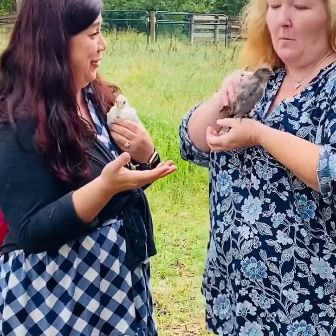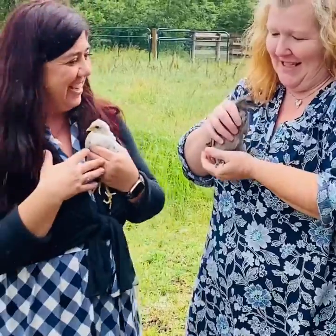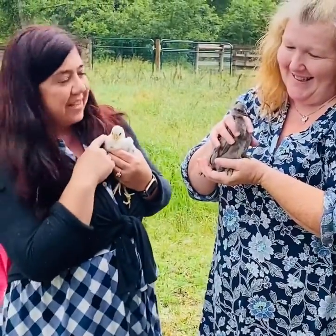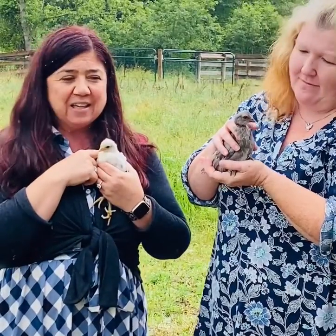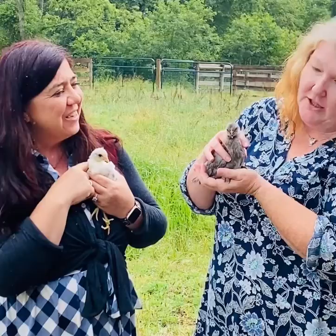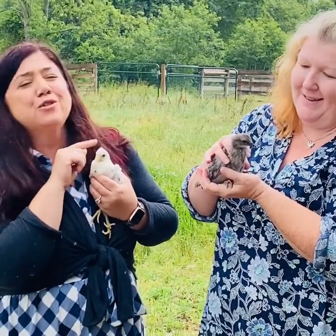We are here at the National Colonial Farm and we're holding the Icelandic chicks. Holly Ann always gets the feisty chicks, always. These are two of the babies, the Icelandic babies that are here. They're about three weeks old. You can just start to see their little mohawks coming in. They are so adorable.